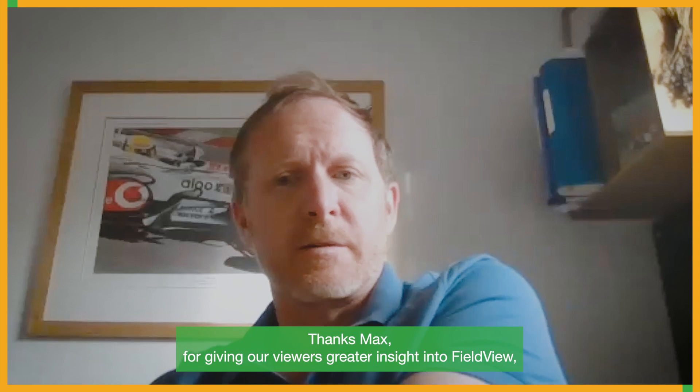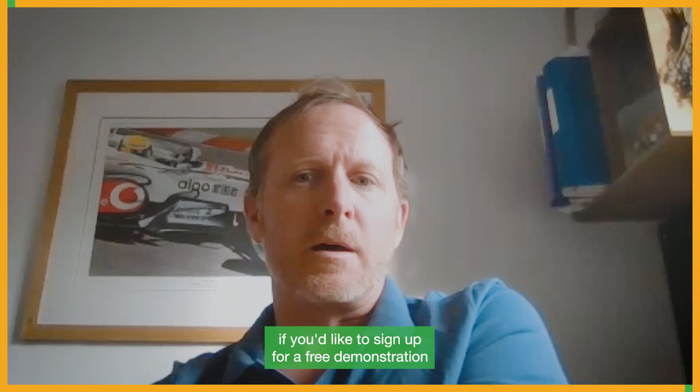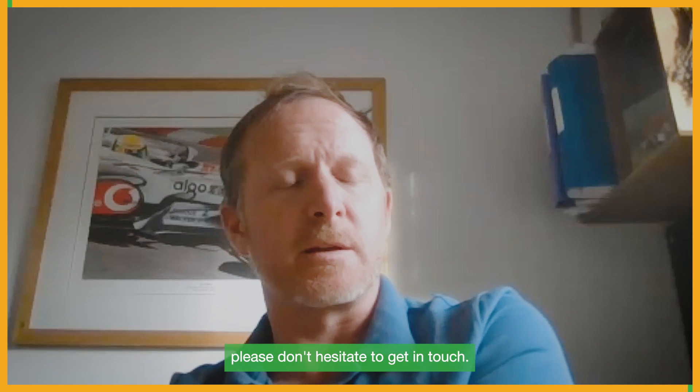Thanks Max for giving our viewers greater insight into FieldView. If you'd like to sign up for a free demonstration, please don't hesitate to get in touch.